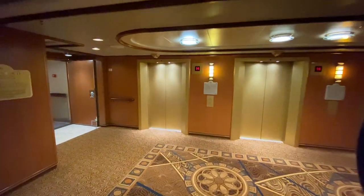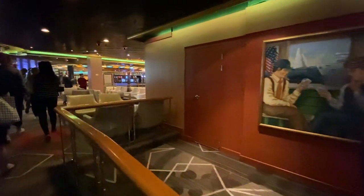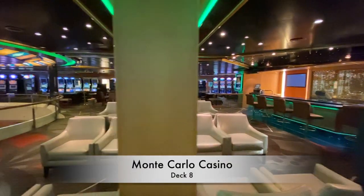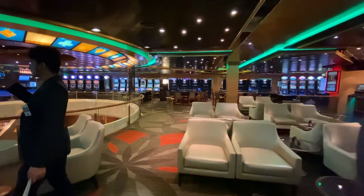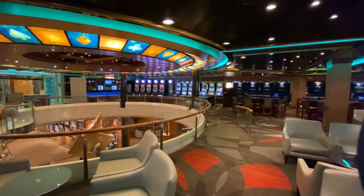Heading all the way down to Deck 8 and walking midship, we reach the Monte Carlo Casino. This generous space hosts table games and slot machines for your playing pleasure. There's also a second, smaller atrium section, which we'll see from the deck below a little later.